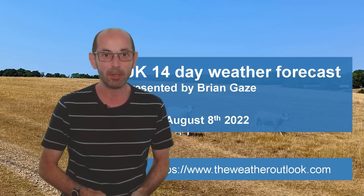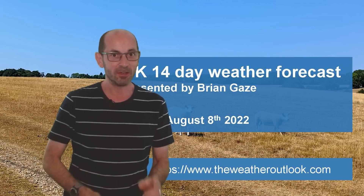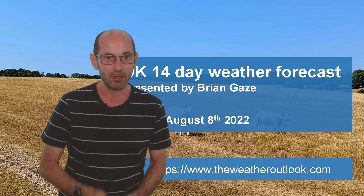Hi, welcome to the 14-day weather forecast. Things are looking very interesting during the next two weeks, but confidence in the developments is quite low. Without further ado, I'll begin by taking a look at the view across Europe and the North Atlantic.